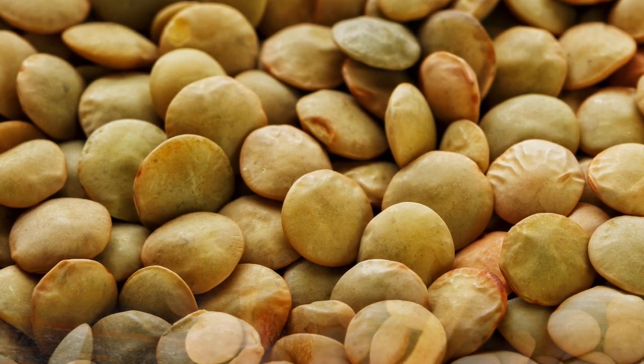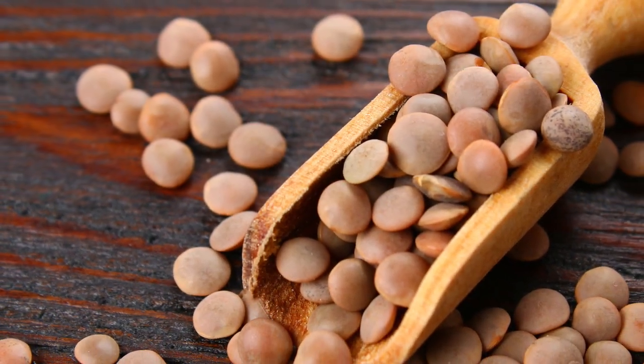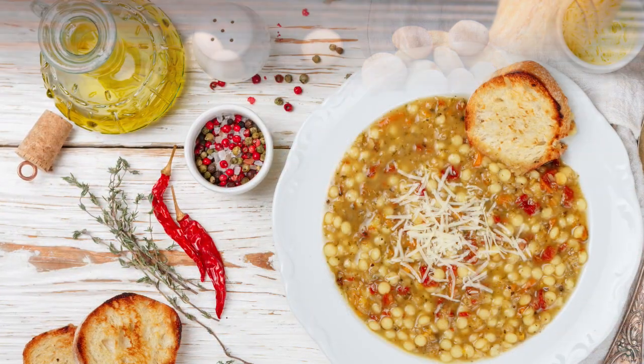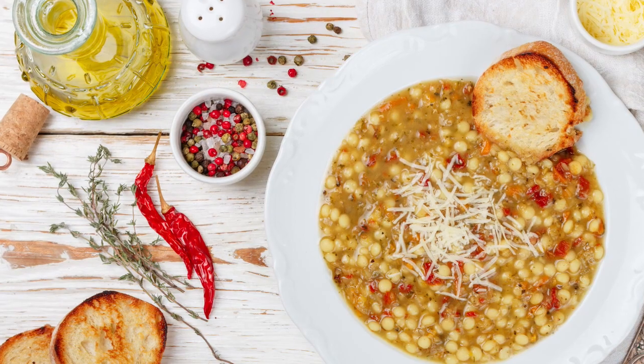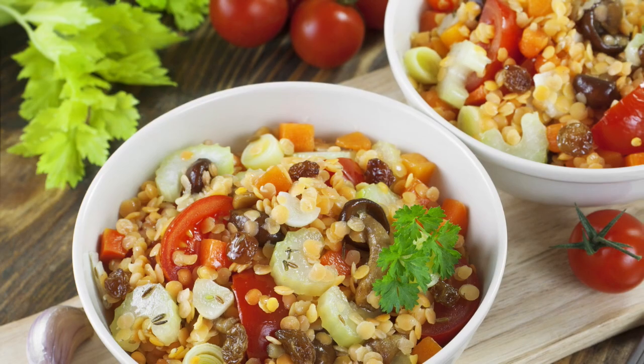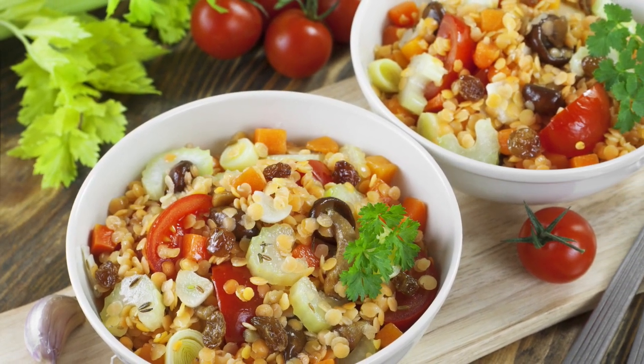Lentils are a good source of protein, fiber, iron, and other nutrients, and they are used in a variety of recipes including soups, stews, curries, and even breads. Approximately half the world's lentils are consumed in India, around 3 million metric tons per year.